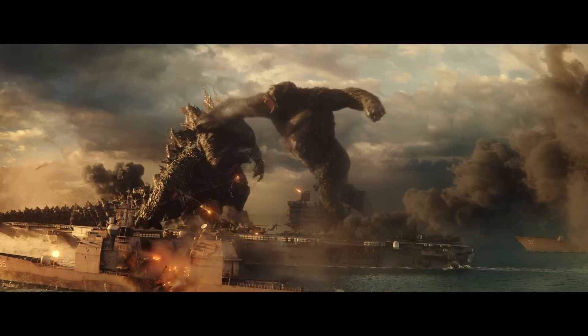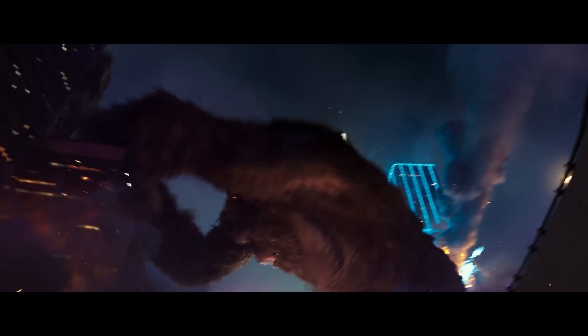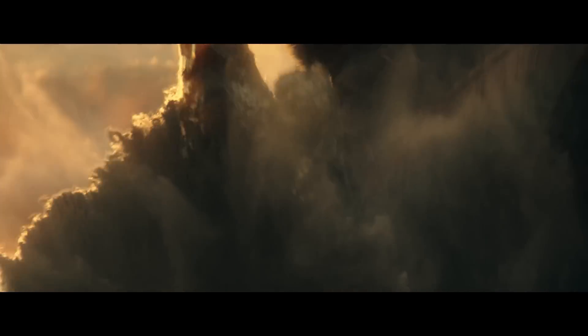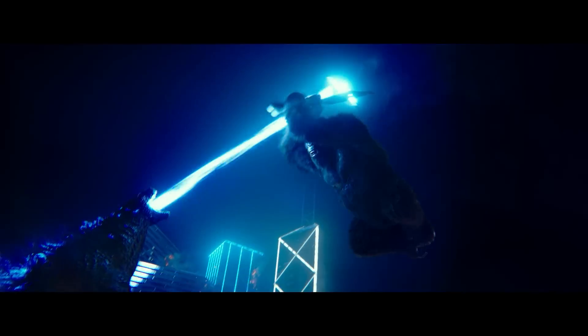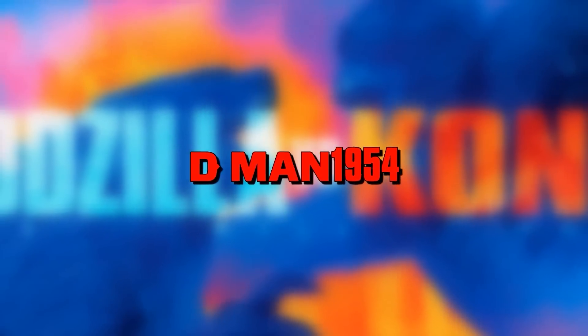What's up everybody, D-Man back. Welcome to a brand new video. Today we're going to be doing another Godzilla vs. Kong news roundup, talking about all of the Godzilla vs. Kong news to drop in June 2021. So let's jump right into it.